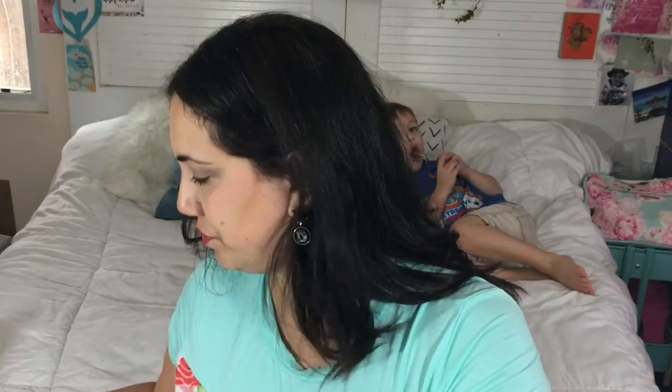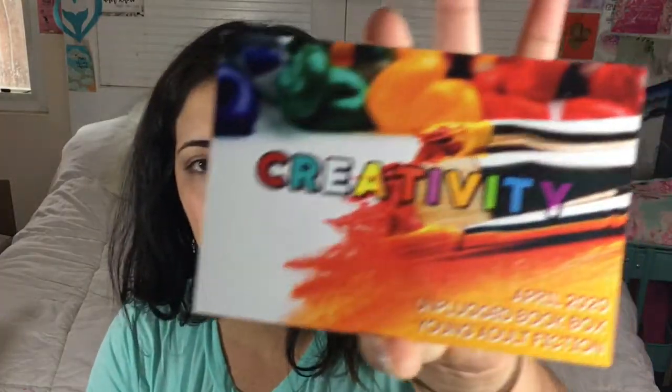They started out with a young adult literature box and then branched out to adult literature as well, so if you're not into young adult you have that option. There are usually new releases, and you get a signed book plate. The items are amazing — the theme is creativity.